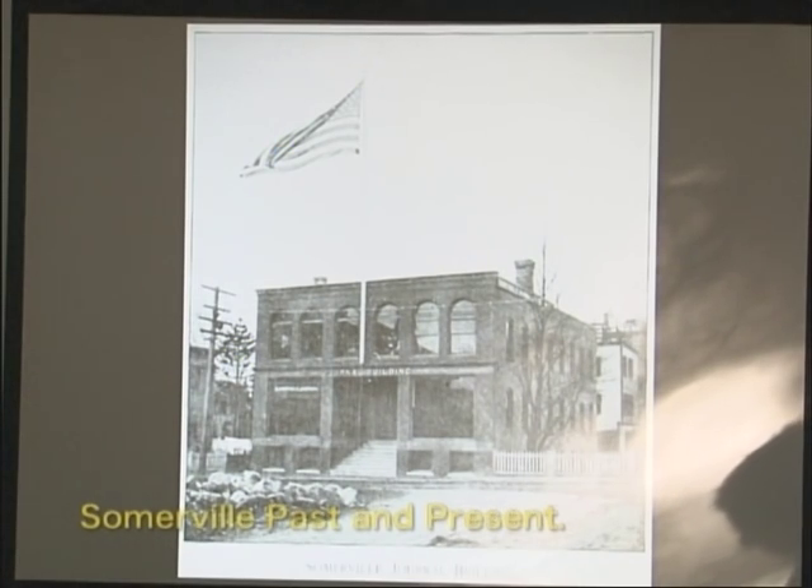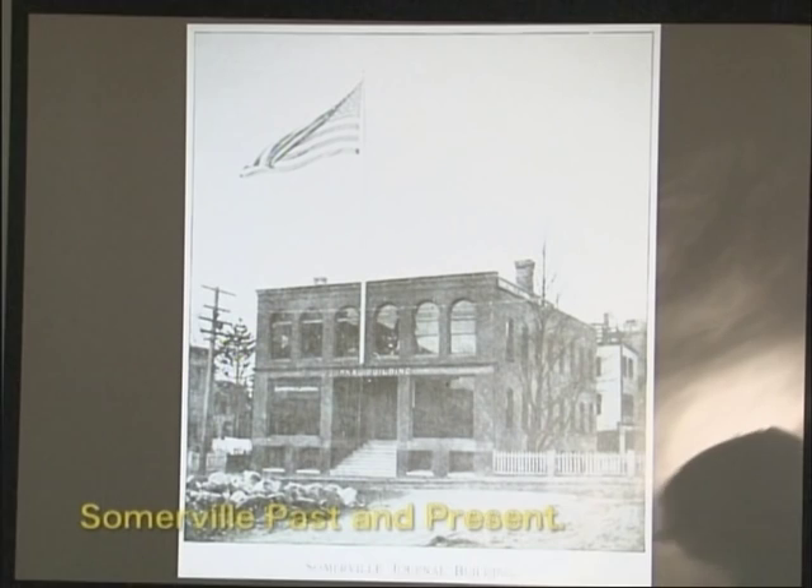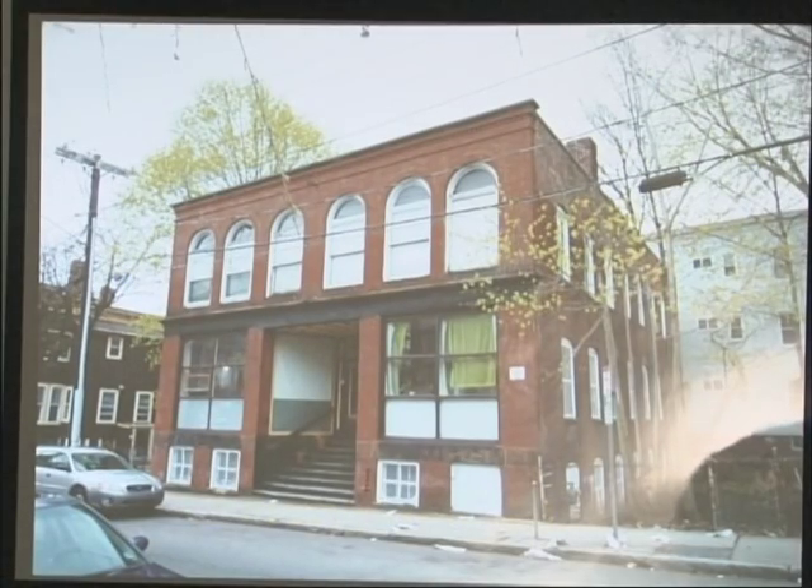The Somerville Journal was first published in 1870, and the journal building opened in July of 1894. The book noted that the journal's equipment was one of the most extensive in New England outside of Boston, occupying three floors of a large brick building with all the appliances necessary for carrying on a great newspaper and job printing establishment. At the time, the journal employed 50 people. That's it today on Walnut Street just outside Union Square — I believe it's studios or residences now.